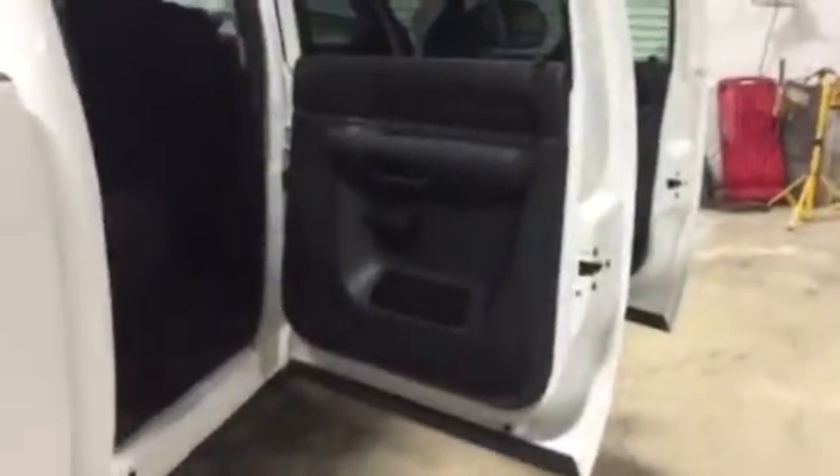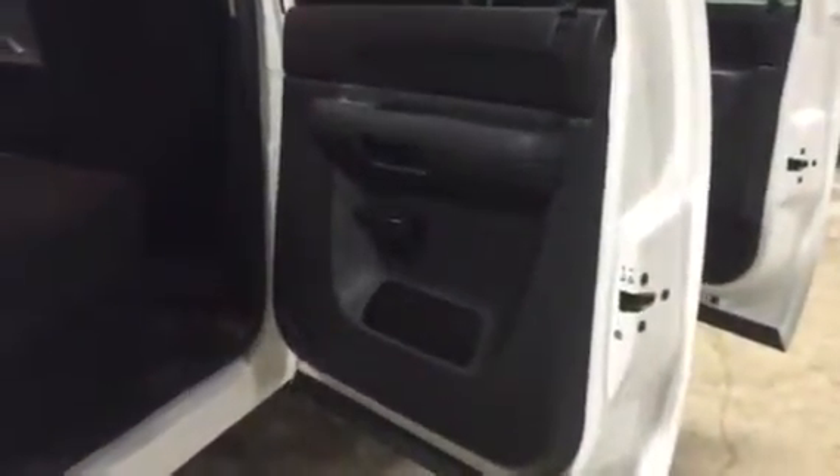We're going to walk up to the passenger side on this 2012 Chevy Duramax diesel Allison automatic transmission 2500 HD LT truck. We take a look at that passenger rear door — panel's in really good shape. Power windows, power locks, tilt cruise, Allison automatic transmission.